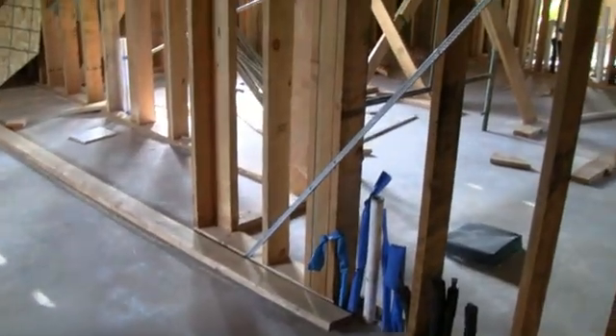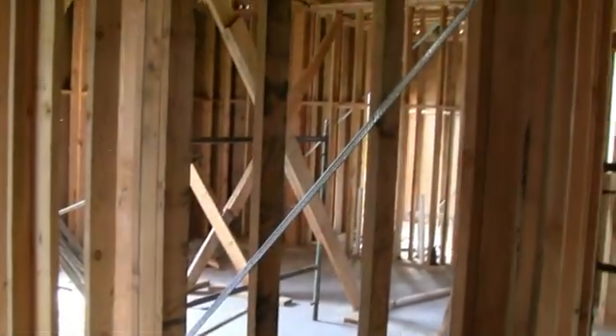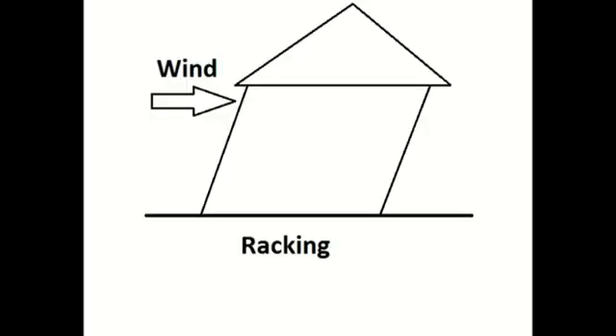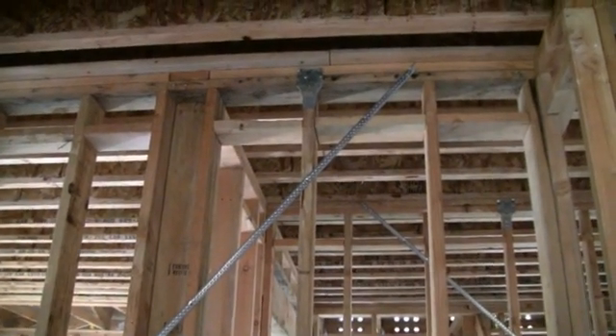This strap that runs diagonally across the wall is called let-in bracing, also called rack bracing, which prevents the wall from racking — in other words, it prevents the wall from being pushed out of square. This is another method for holding the house in place when wind loads are applied.